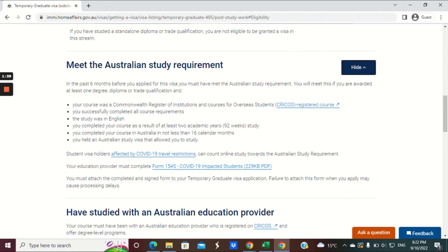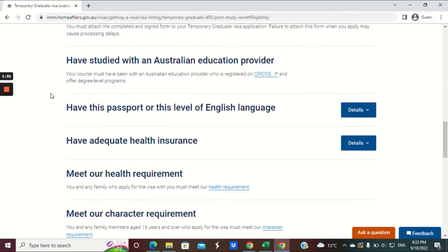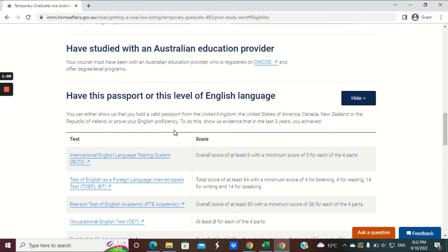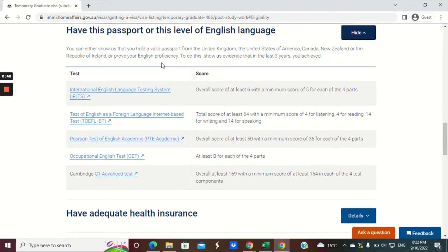You must meet the Australian study requirement — this was covered in the previous video so please watch that for full detail. You must have studied with an Australian education provider registered with CRICOS. Regarding English: if you are from the UK, USA, Canada, New Zealand or Ireland, you do not need to meet the English language requirement. Otherwise, you will need to prove your English proficiency through IELTS, TOEFL, PTE, OET, or C1 Cambridge — and results are valid for three years from the date of the English result certificate.